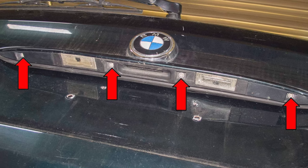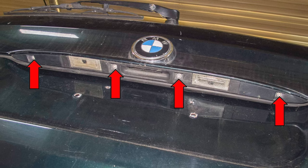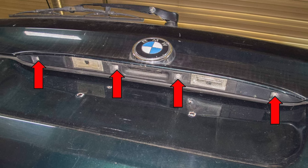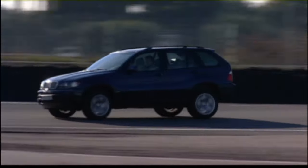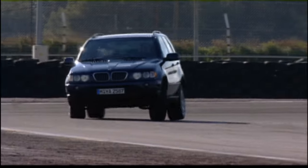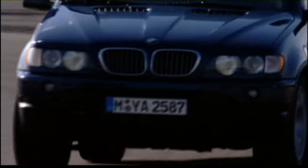A faulty tailgate latch is an annoying and somewhat common issue. However, repair parts can be found online along with guides on how to repair them. Control arm bushings are known as a weak spot that wear at a faster rate due to the vehicle's weight and car-like driving dynamics, meaning that previous owners may have pushed the vehicle a little harder than they would in vehicles of this size.